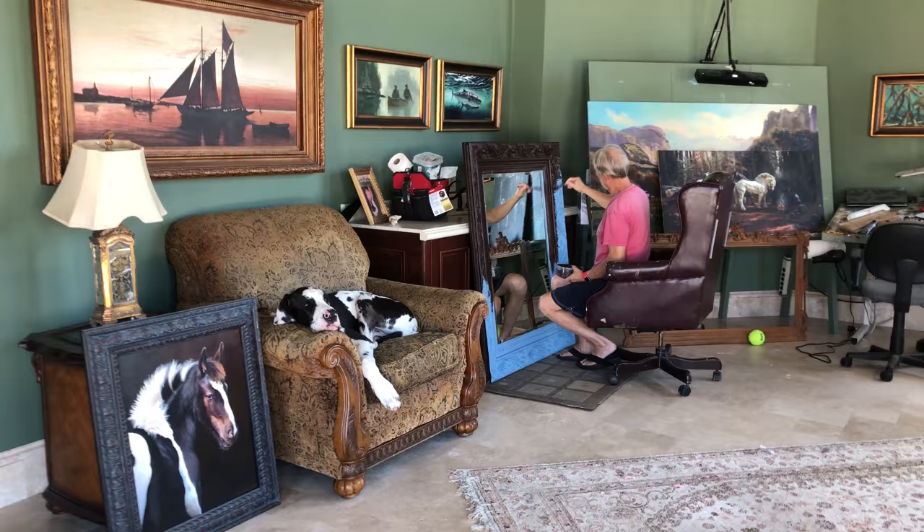This is Dad doing his Bob Ross thing. Looking good. You're in charge, Mike. Here we go.